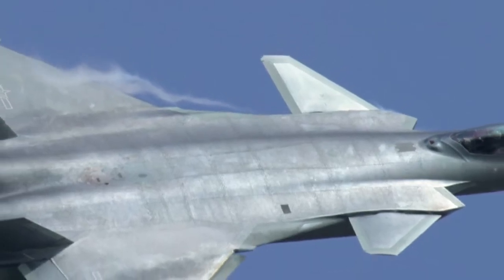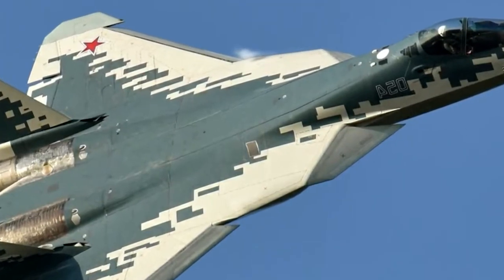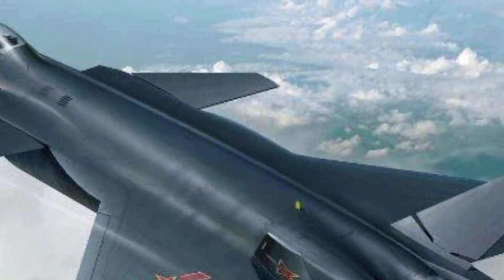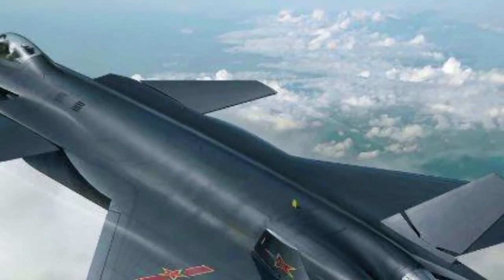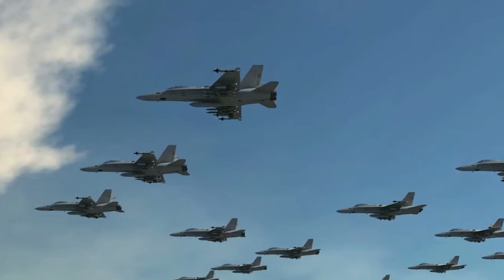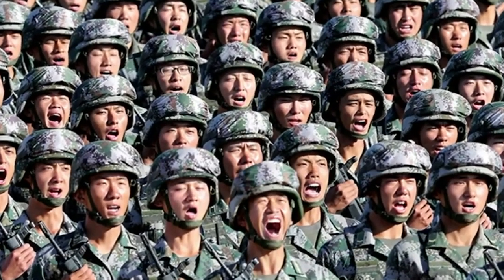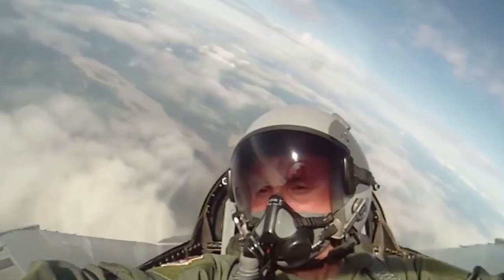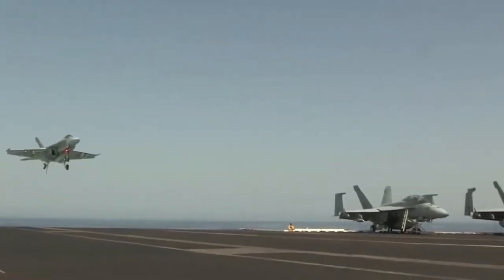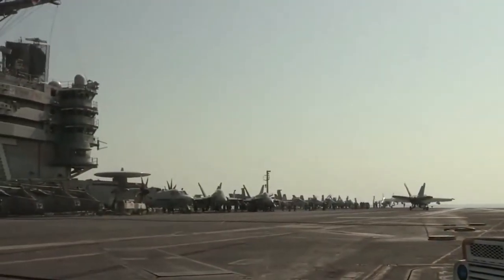China's first stealth fighter jet, the Chengdu J-20, was first used in 2016. The aircraft appeared to be extremely technological and modern, and it now has many versions so that the Chinese army can use whichever version is needed without wasting money on functions unnecessary for a given mission. Many experts now say that China has one of the most efficient fifth-generation stealth fighter jets in the world. Today we decided to look thoroughly at the machine and compare it with its obvious counterpart from Russia.